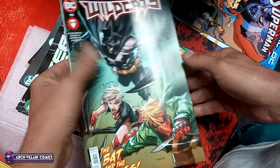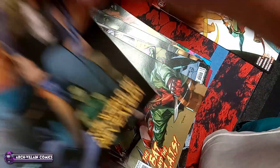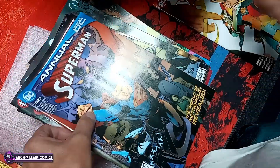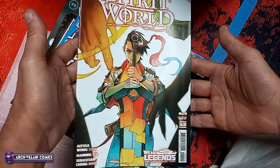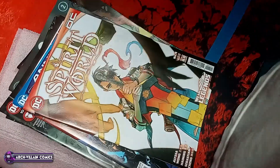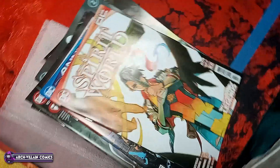Superman Annual 2023. And last, we have Spirit World number 4. So I guess that's our show for the week. Thanks for watching, like and subscribe.